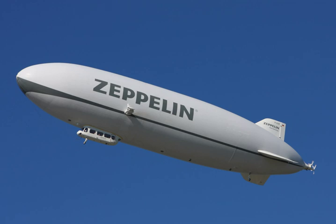Their decline was accelerated by a series of high-profile accidents, including the 1930 crash and burning of the British R-101 in France, the 1933 and 1935 storm-related crashes of the twin U.S. Navy helium-filled rigids, the USS Akron and USS Macon respectively, and the 1937 burning of the German hydrogen-filled Hindenburg.